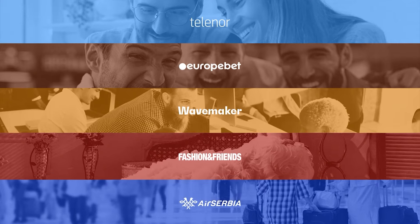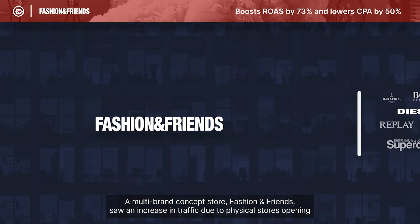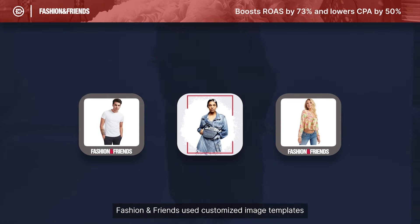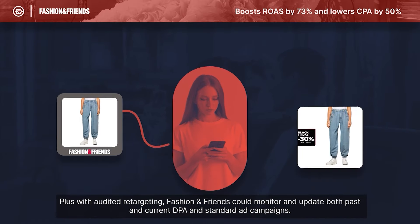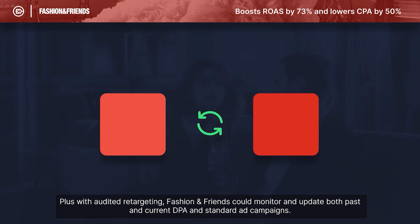A multi-brand concept store, Fashion & Friends, saw an increase in traffic due to physical stores opening, but converting this traffic into sales proved to be tricky. Fashion & Friends used customized image templates to create engaging dynamic ad creatives. Plus, with audited retargeting, Fashion & Friends could monitor and update both past and current DPA and standard ad campaigns.